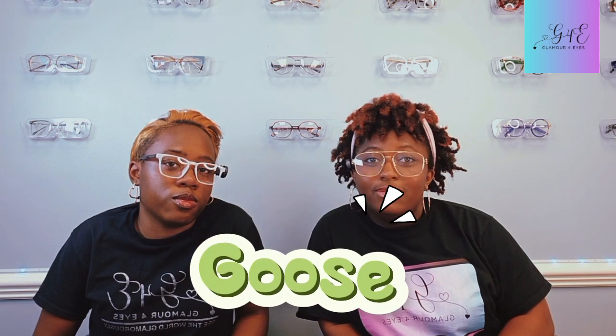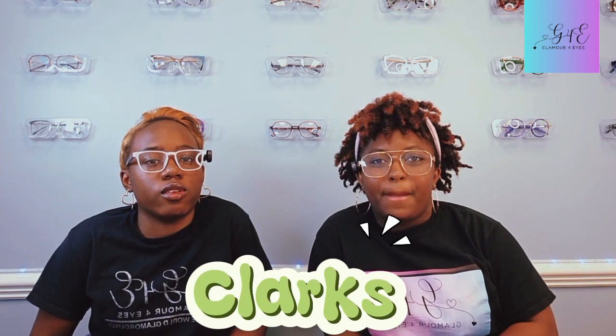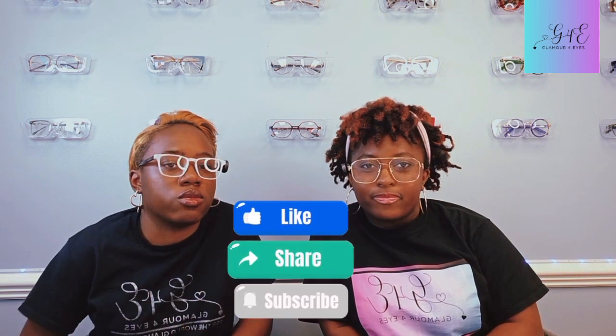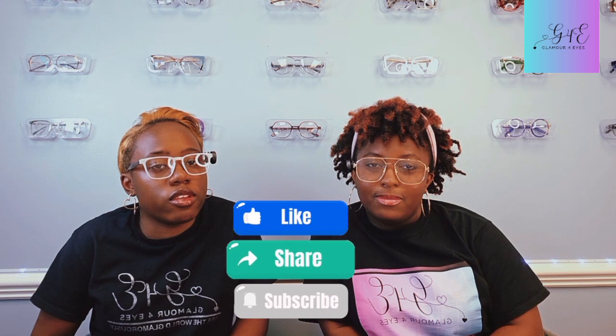I'm rocking the glasses called Goose. And now we're in the Clarks, because classy vision never goes out of style. Before we get into today's wild topic, go ahead and hit the like button and subscribe. Ring the bell so you never miss a chance to see the world glamorously.